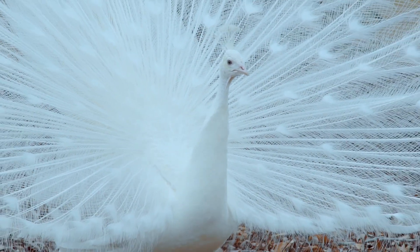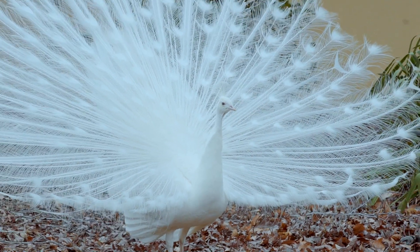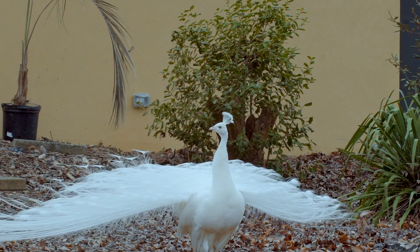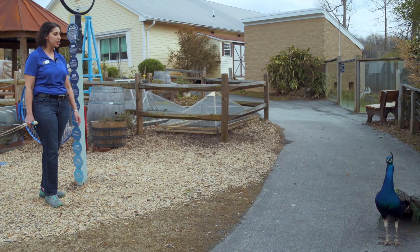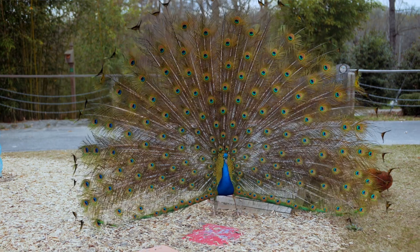All peacocks with those really big long tails are males. They are part of a group of birds called peafowl. A female peafowl is called a peahen, so only the males get to be called peacocks. And they do have those wonderful big gorgeous trains.